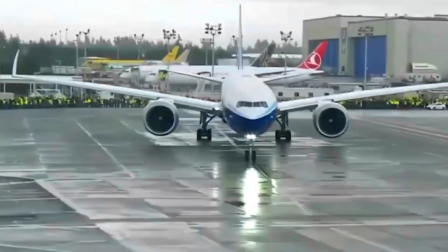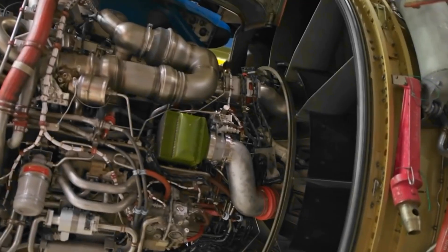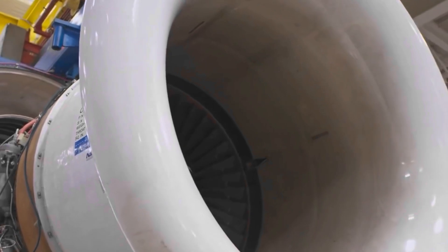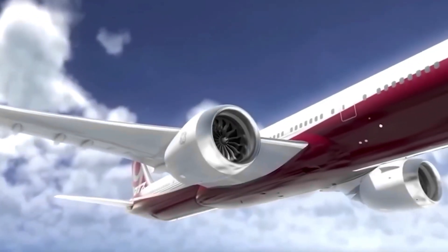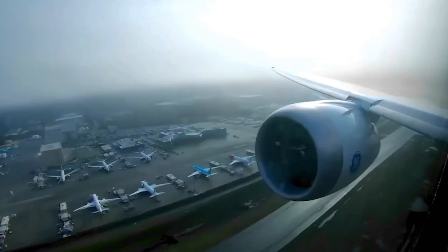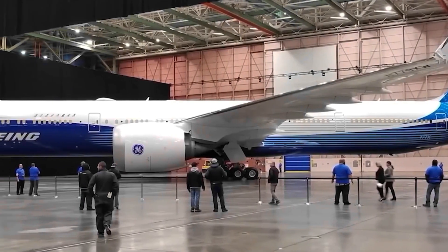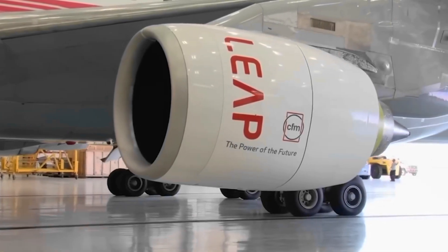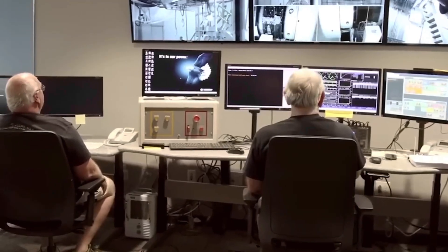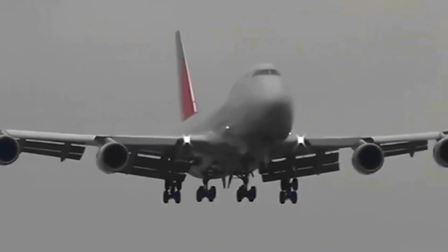After the propelling turbines have extracted energy and powered the engine's internal components, the cycle begins anew. Fresh air is ingested, undergoes compression, ignites in the combustion chamber, and propels the aircraft forward. This perpetual cycle, akin to the beating heart of aviation, ensures a constant supply of thrust, allowing the aircraft to maintain the high speeds and altitudes characteristic of modern air travel. The repetitive cadence of this cycle exemplifies the engineering marvel that enables sustained flight and underscores the intricate dance between physics and technology that defines the functionality of a jet engine.